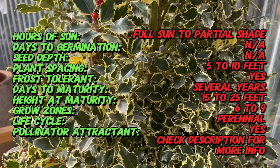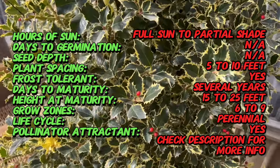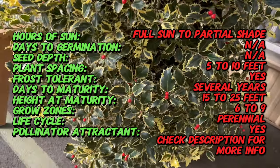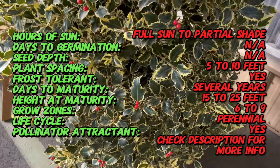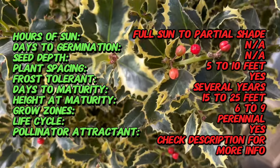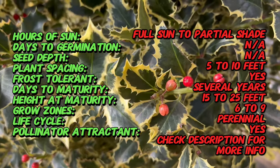Ilex Aquifolium, commonly known as English holly, has a rich history steeped in folklore and tradition. Argentia Marginata is a variegated cultivar distinguished by its glossy green leaves adorned with silver or cream-colored margins. The variegation adds a touch of sophistication, making it a sought-after choice for ornamental purposes.